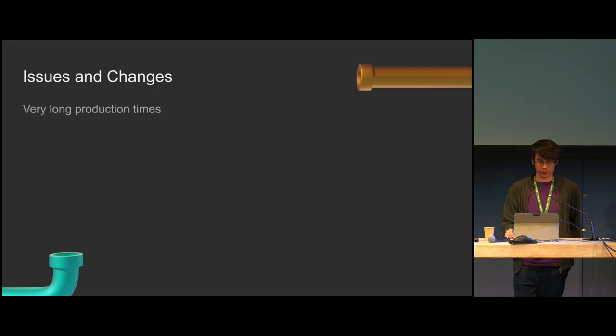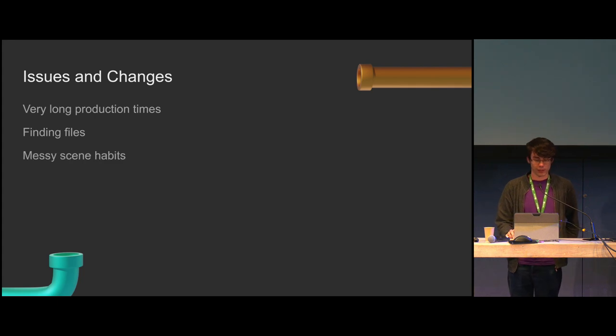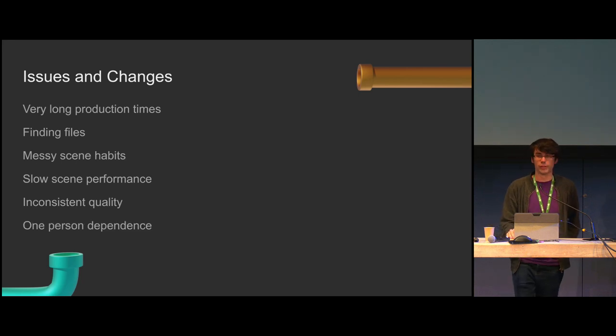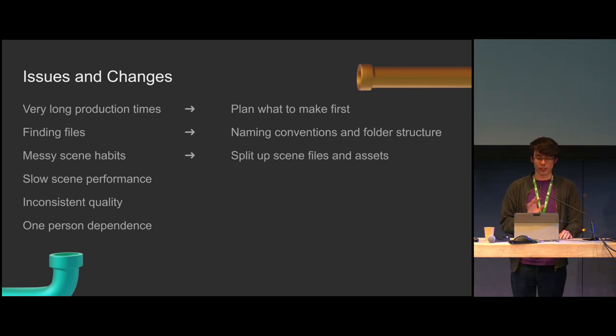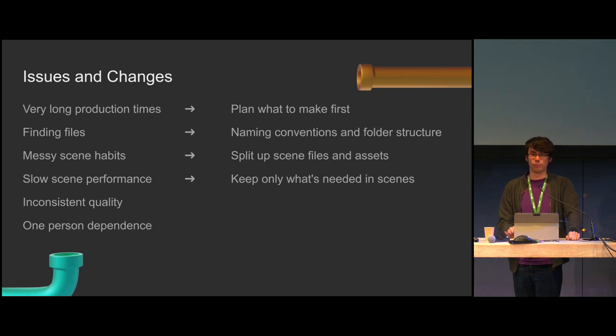So we have our problems: very long production times, inability to find files, messy scene habits making it difficult to work with, slow scene performance, inconsistent quality, and being dependent on one person with everything in their head. We can address these by planning what we want to make first, dedicating some time to experiment at the beginning, figuring out a naming scheme for files and folders, splitting up files so not everything is in one massive file, keeping only what's needed in a scene, making some bases to work off of, making a standards list, and staggering out the work into steps.